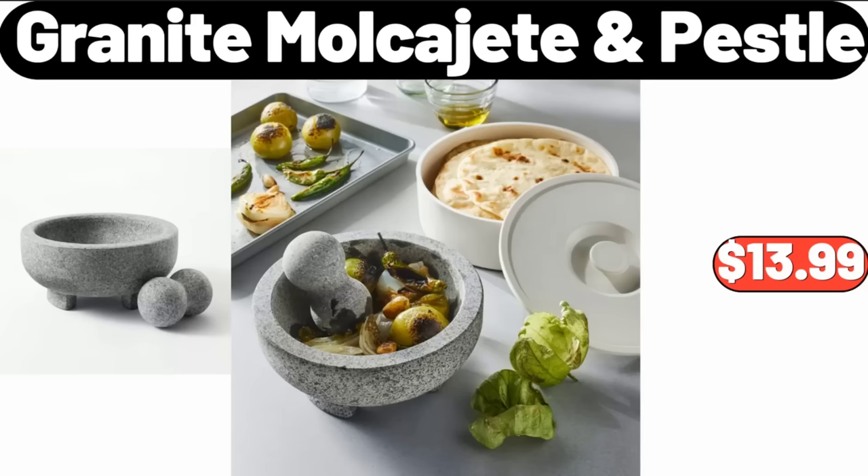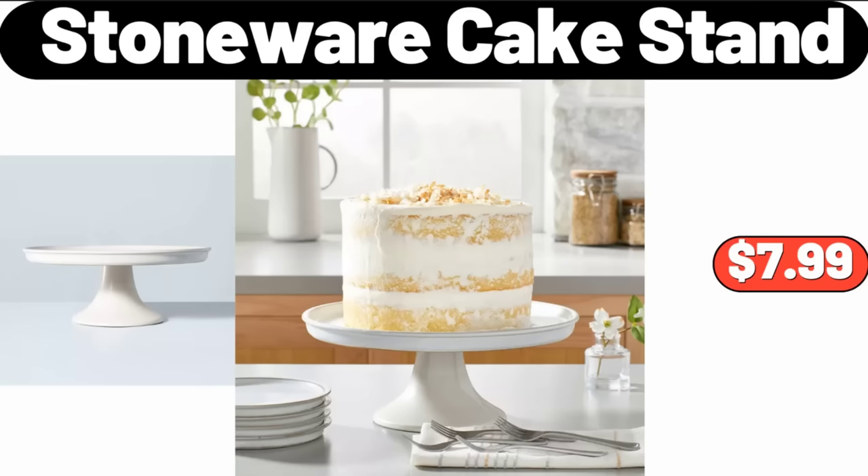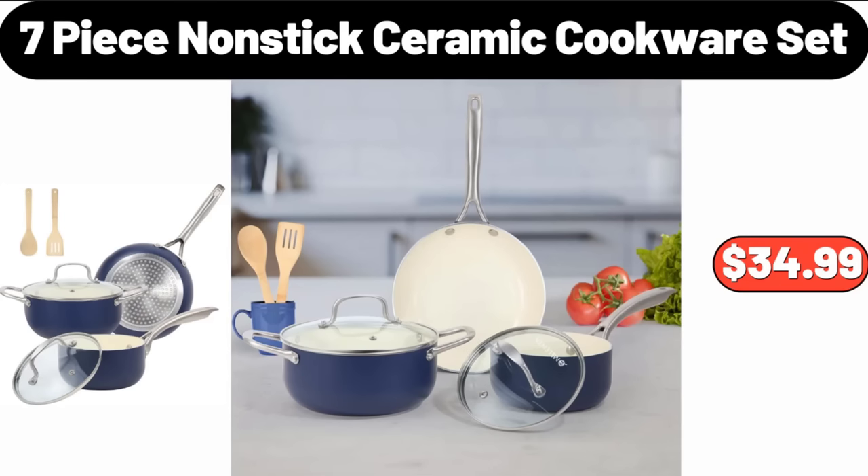Granite Mortar and Pestle, $13.99. Washington Bartlett Pears 3LB, $2.69. Stoneware Cake Stand, $7.99. Towel Rack With Wooden Shelf, $12.99.